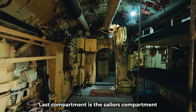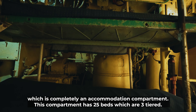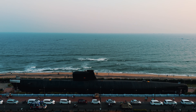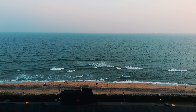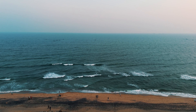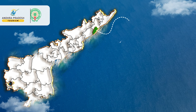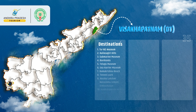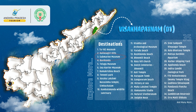Next is the 7th compartment — the last compartment. This is totally an accommodation compartment. It is a 3-tier bunk-type compartment.